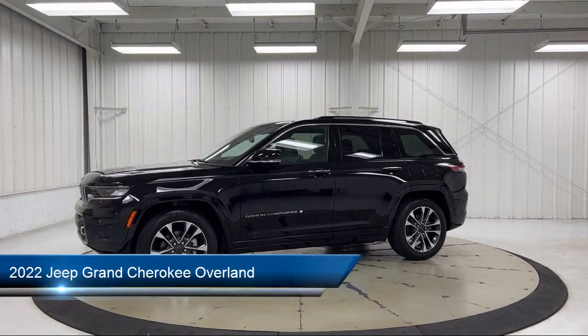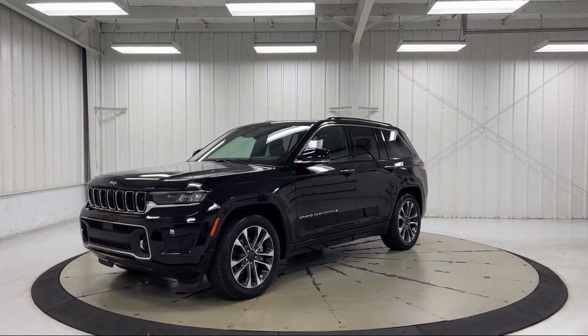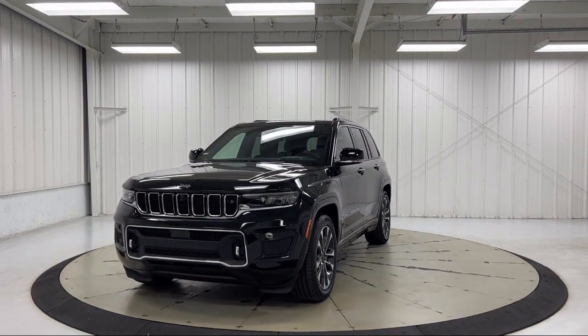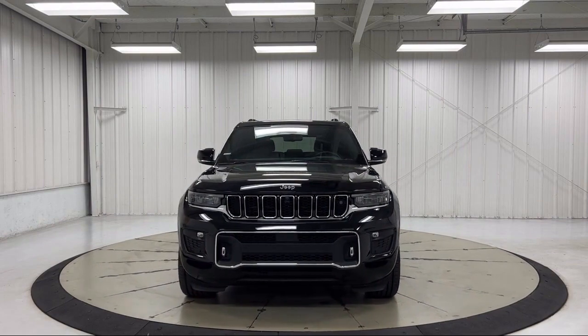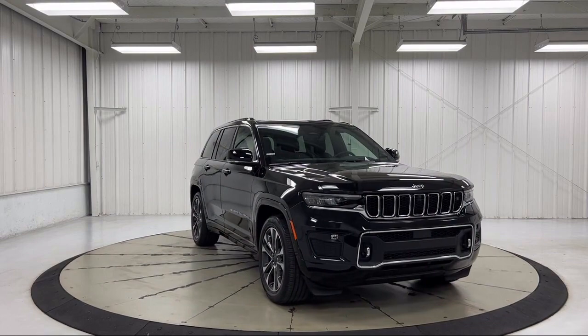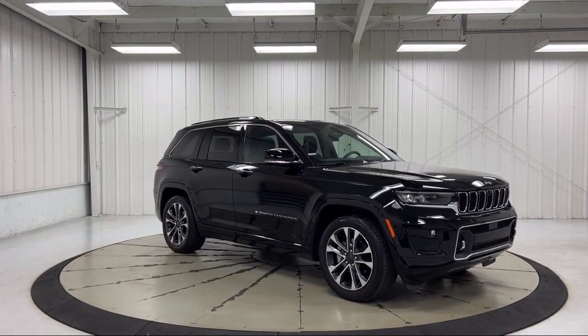It comes equipped with navigation, HD radio, leather steering wheel with auto tilt-away, Sirius XM satellite radio, 19-speaker high-performance audio, heated front seats, auto high-beam headlamp control, heated rear seats, heated door mirrors, ventilated front seats, and has less than 5,000 miles on the odometer.